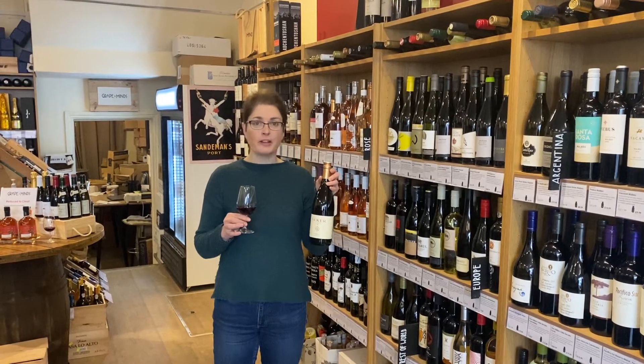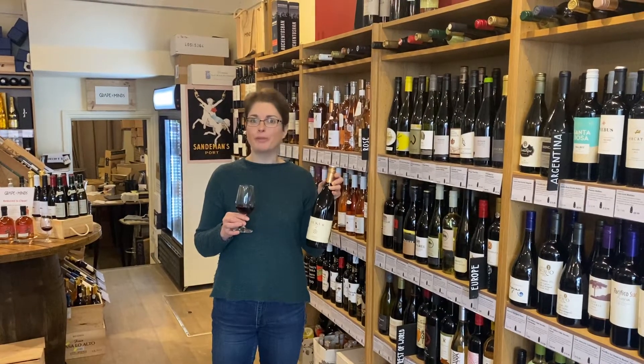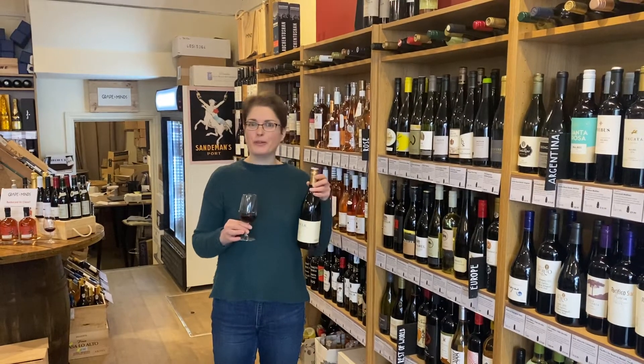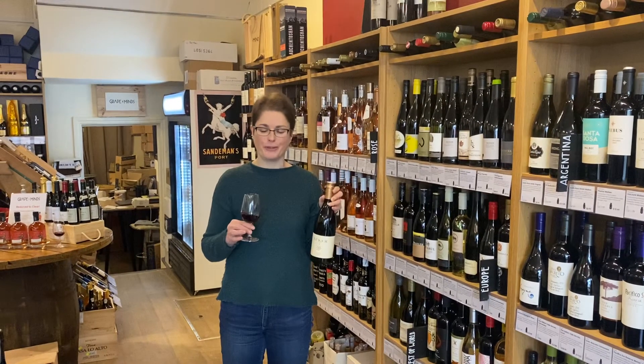The grapes are Saint Laurent and Zweigelt, both native Austrian varieties. I think if you enjoy Gamay or fresher styles of Pinot Noir, I think you're really going to love this one.